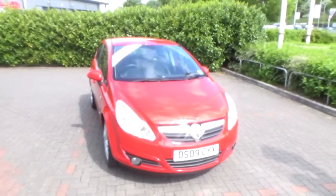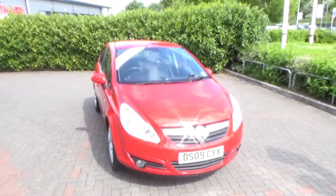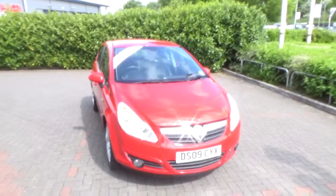Welcome to Now Vauxhall. Here today we have a Vauxhall Corsa Design 1.4, 5-door, fitted with a manual transmission, finished in red.